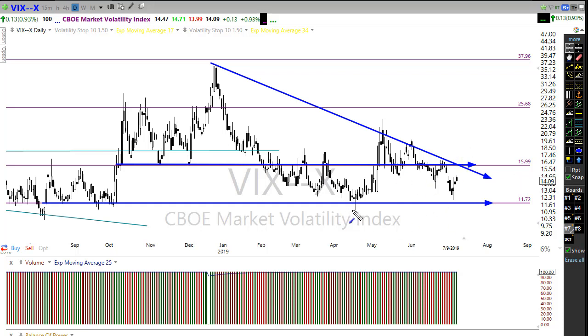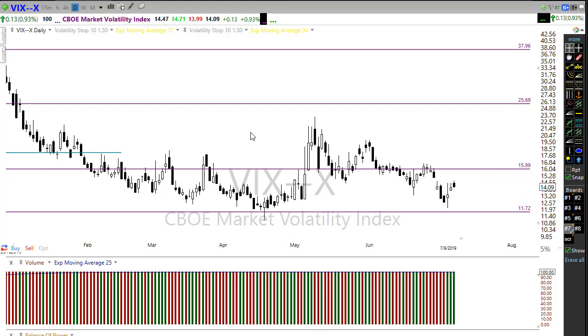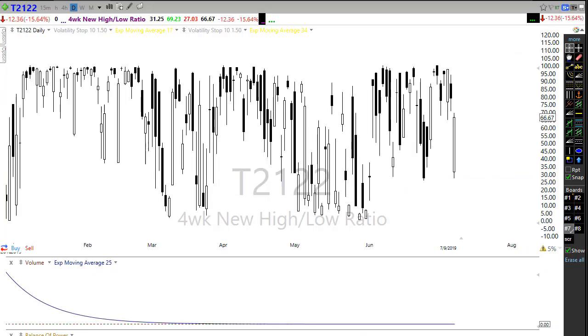I don't want anybody to believe that there's a whole lot of fear in the market or that we're in danger of an imminent collapse, because we're not seeing that in the sentiment of traders. There's just no fear right now in this market of a downside move.